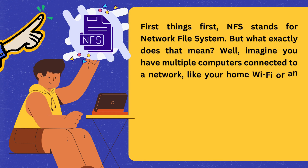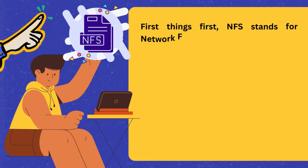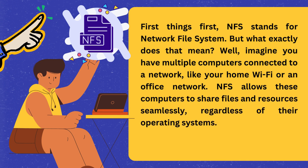First things first, NFS stands for Network File System. But what exactly does that mean? Well, imagine you have multiple computers connected to a network, like your home Wi-Fi or an office network. NFS allows these computers to share files and resources seamlessly, regardless of their operating systems.